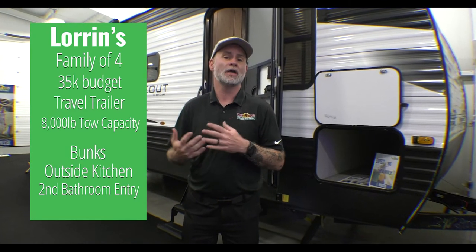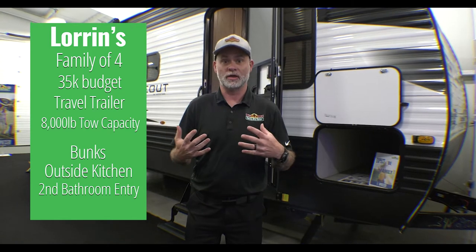Greetings everyone. Welcome to another episode of Finding Your Perfect Camper. Thank you guys so much for submitting these — it keeps us going and we really enjoy doing them for you. This week comes from the Lauren family. They're a family of four with a budget of $35,000, a tow capacity of 8,000 pounds, and they're wanting a travel trailer.